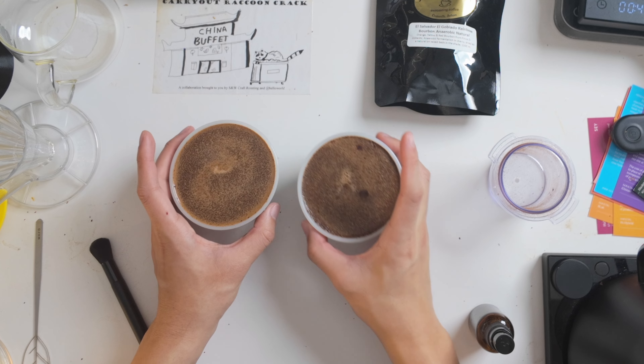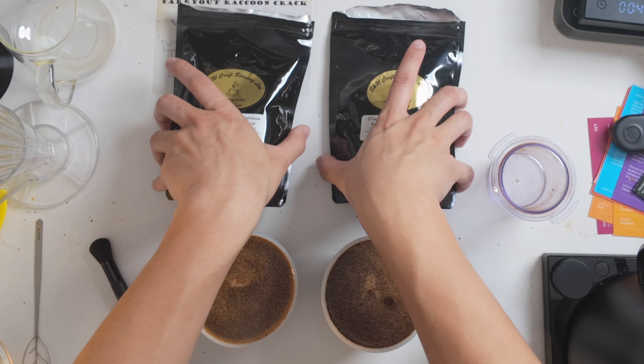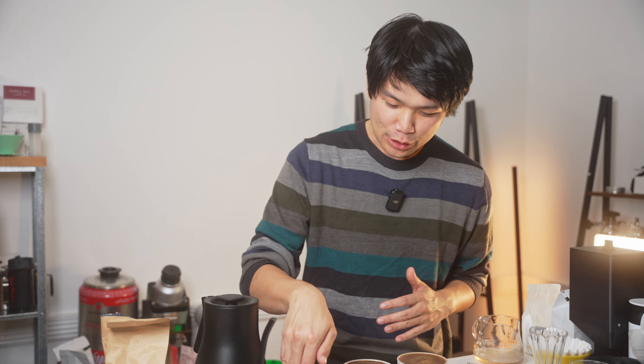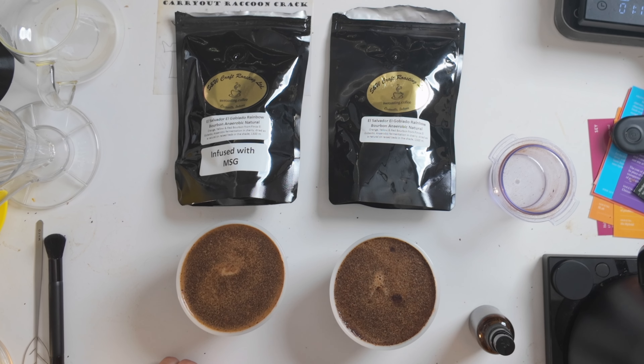We're just going to cup them and find out. I've added the water — I've got the MSG on the left and the not MSG on the right — the normal one. We're going to see how this goes. Still going off of just aromas, after about two minutes of adding the water, I definitely think the MSG has a more muted aroma. But we'll break the crust in a few minutes and go from there. It might be completely different when we're actually tasting these.